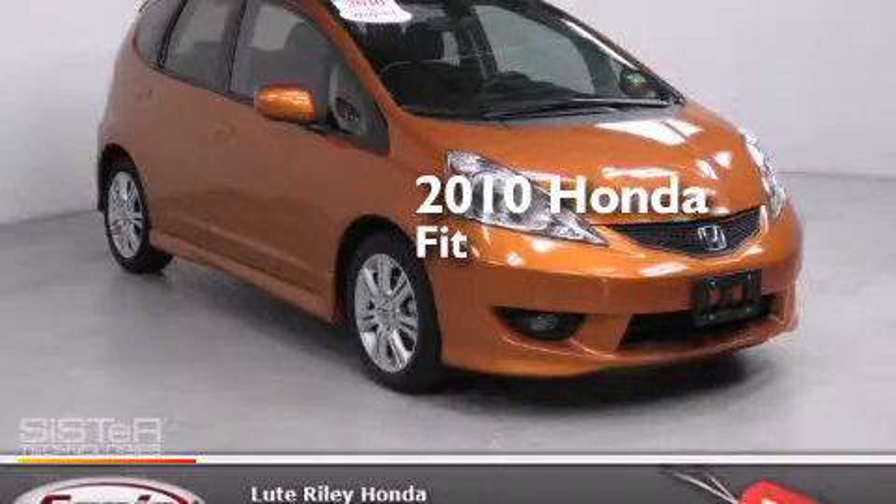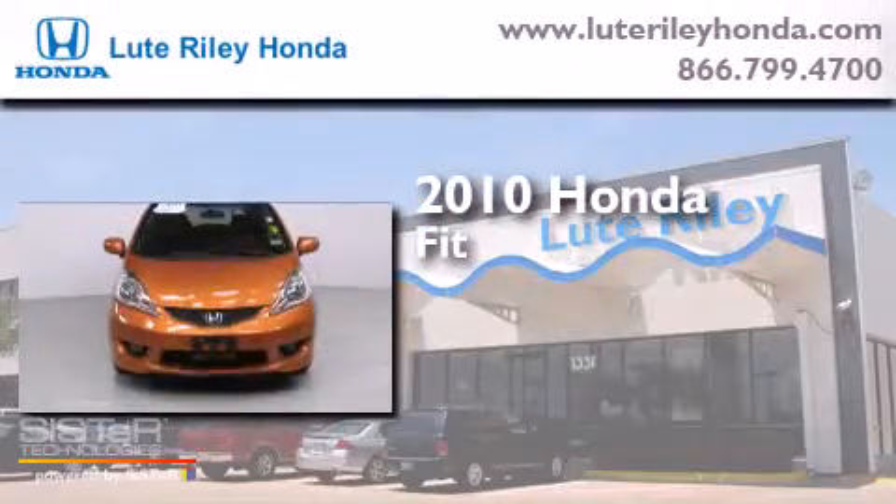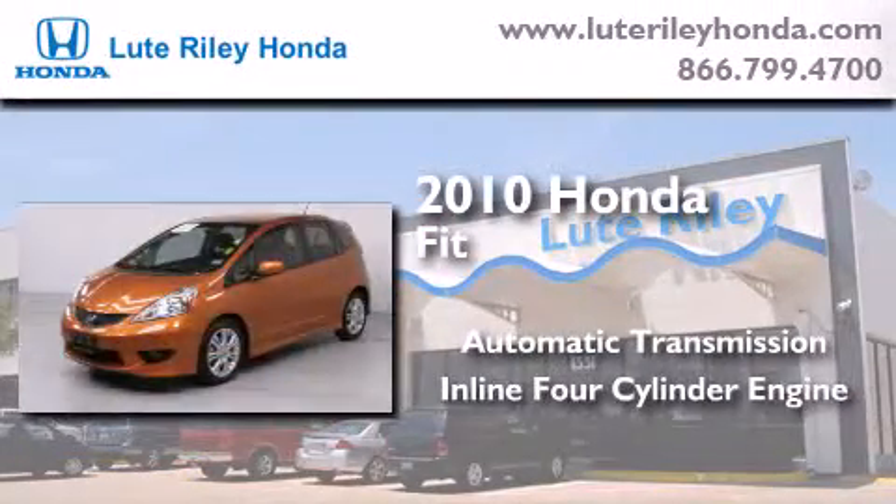This is a certified pre-owned 2010 Honda Fit. This compact has an automatic transmission and an inline four-cylinder engine.